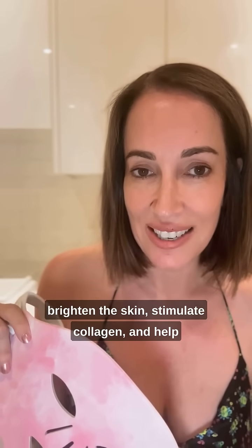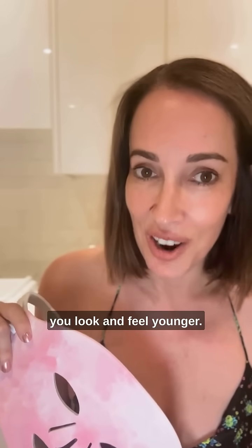There are 180 red and near-infrared lights. Invented by NASA, LED really works — clinically proven to reduce fine lines and wrinkles, brighten the skin, stimulate collagen, and help you look and feel younger.